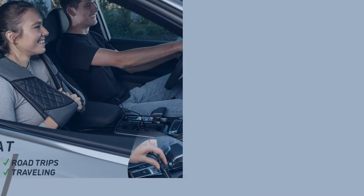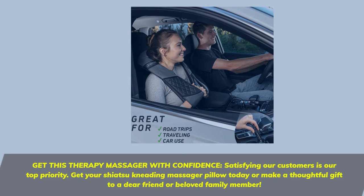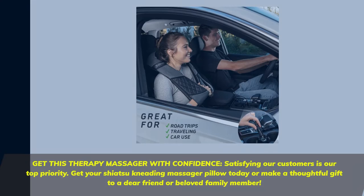Get this therapy massager with confidence. Satisfying our customers is our top priority. Get your Shiatsu Kneading Massager Pillow today, or make a thoughtful gift to a dear friend or beloved family member.